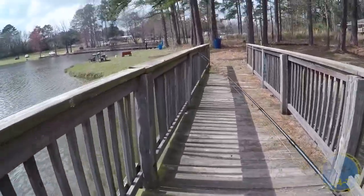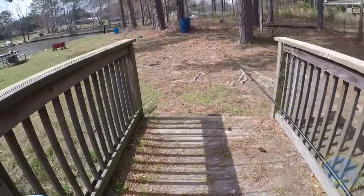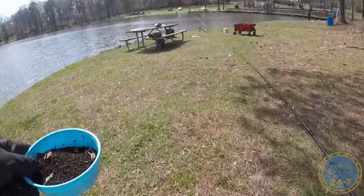I think I know what needs to be done. I think my hook is too big and my bait is not big enough, so I'm going to swap hook and bait.